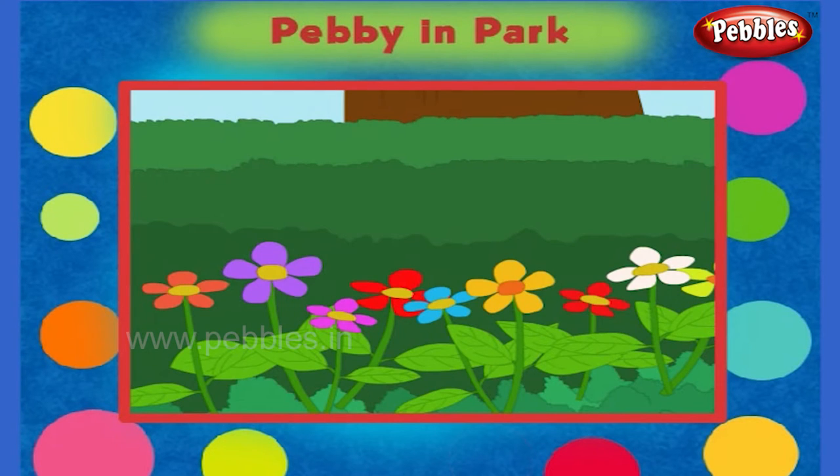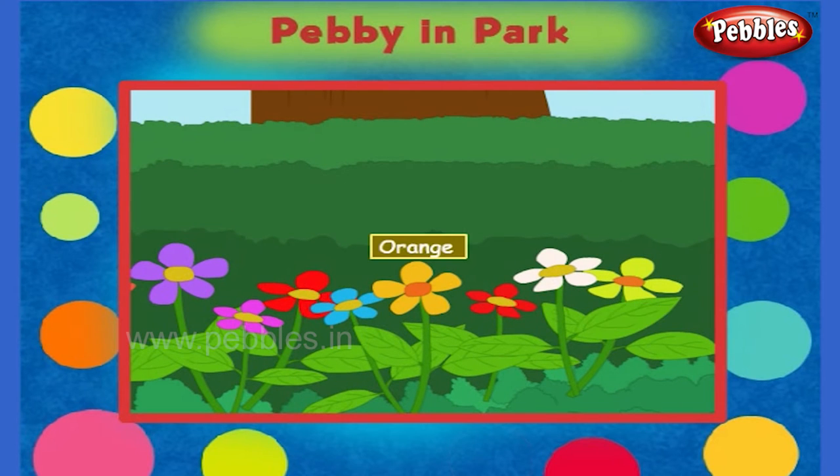Look at these beautiful flowers. They are of many bright colors. Some are red, blue, yellow, orange, white and pink.